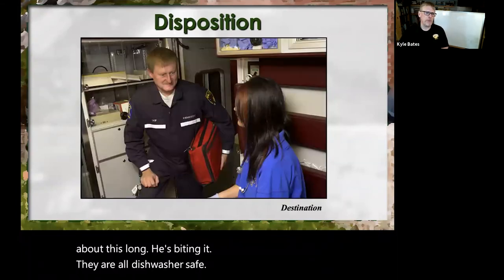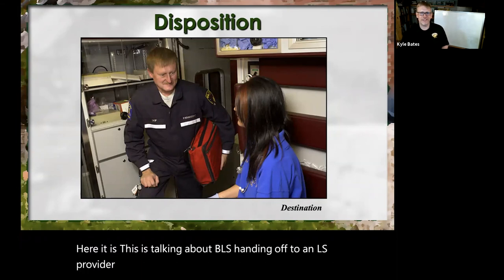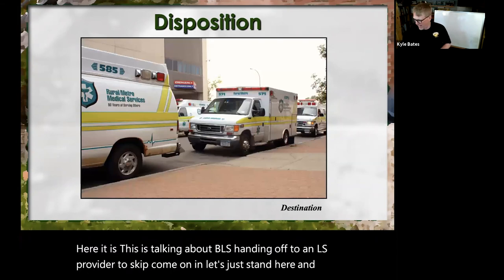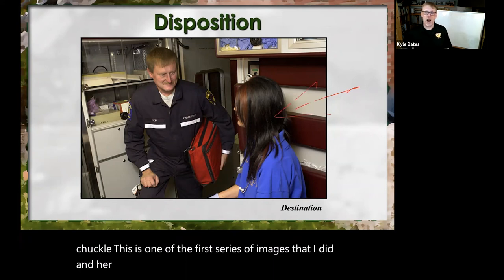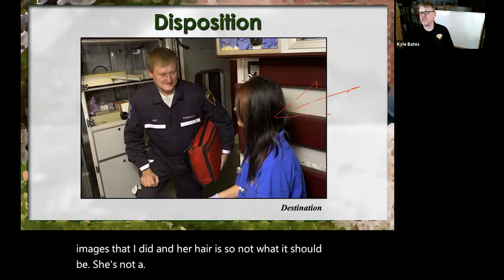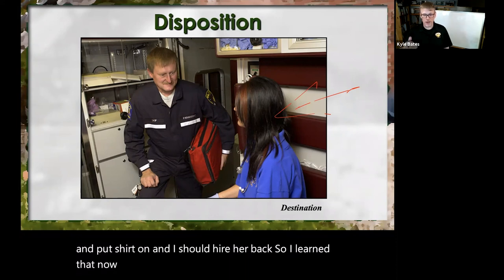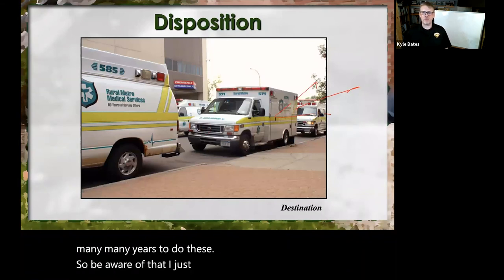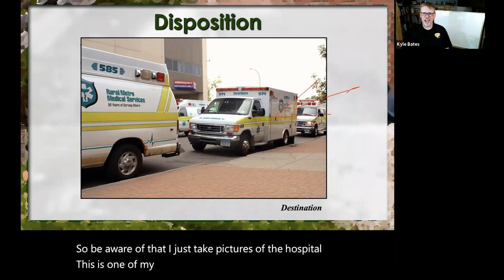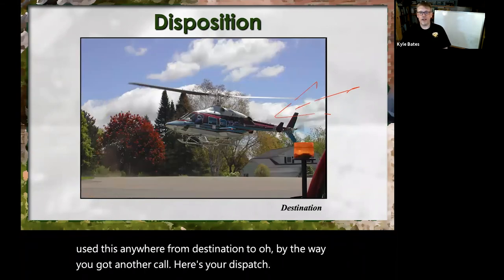After we go through the evaluation, we go to Disposition. This is talking about BLS handing off to an ALS provider — come on in, just stand here and smile, let them talk. I did get in trouble: this is one of the first series of images I did, and her hair is so not what it should be. She was actually an EMT — I just had her put a shirt on, and I should have had her tie her hair back. I've learned that looking back. I take pictures of the hospital — this is one of my destination pictures. I've used this for destination, or 'oh by the way, you've got another call — here's your dispatch.'